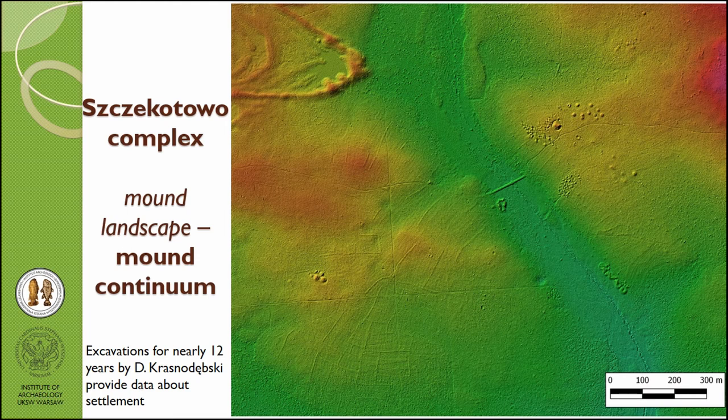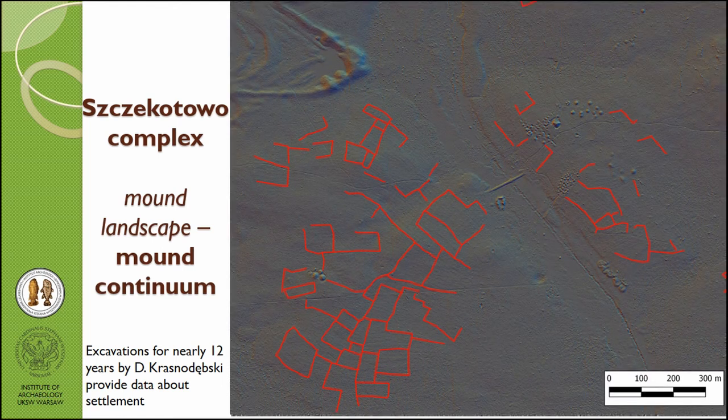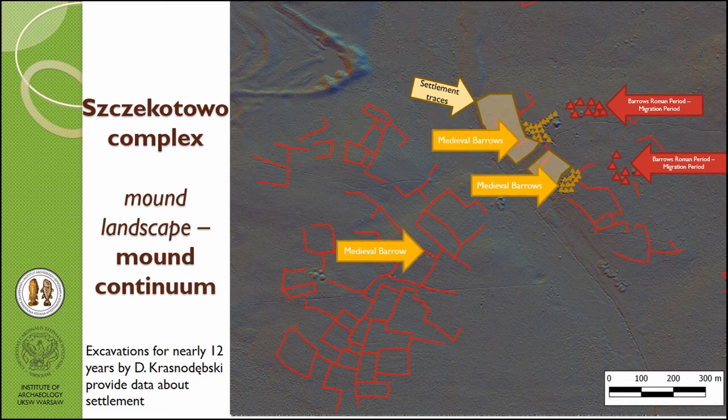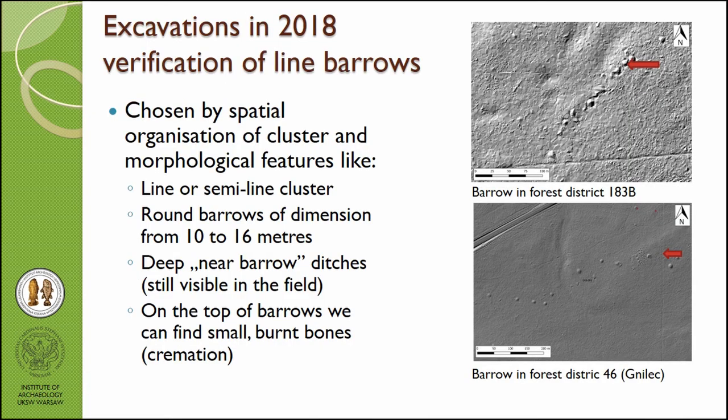This excellent landscape preservation leads us to unique places like the Szekotowo complex. This site was excavated for nearly 12 years by Dariusz Krasnodębski, so we know quite a lot about it. On the LiDAR visualization we can read the palimpsest of this place — we have field boundaries, settlement traces from field survey, barrows from the turn of the millennia, and in the neighborhood many barrows from the medieval period as well, from different phases, plus a huge unidentified mound, charcoal piles, a tar kiln, and more unidentified mounds. This really beautiful landscape must have been a special place for people throughout prehistoric times.